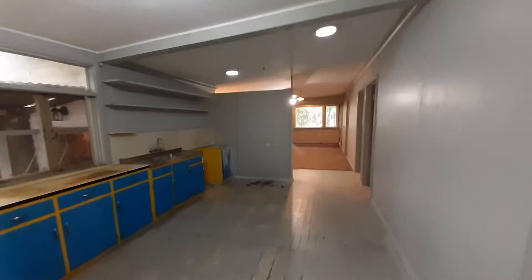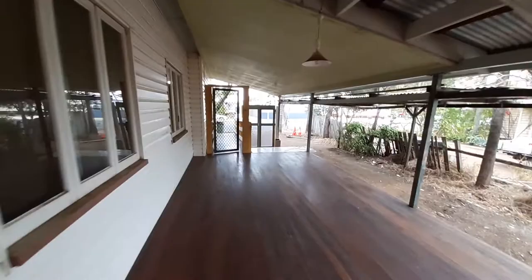Through our pantry we've got a fabulous big deck out the side, which also has access to the ramp and a carport.